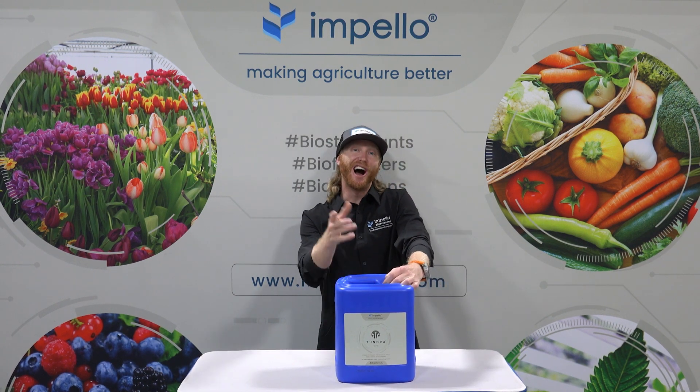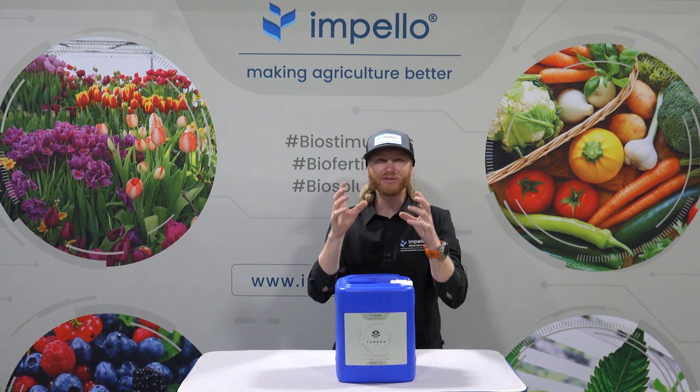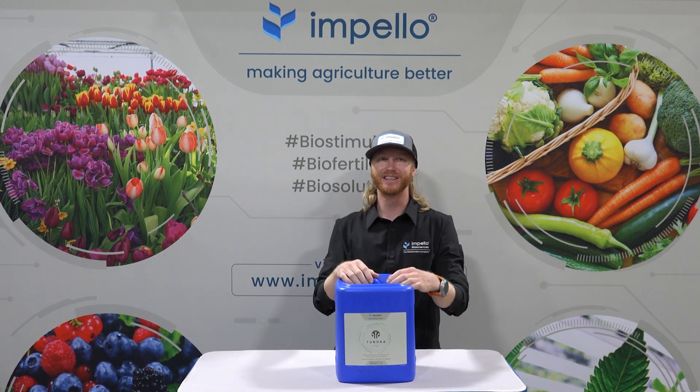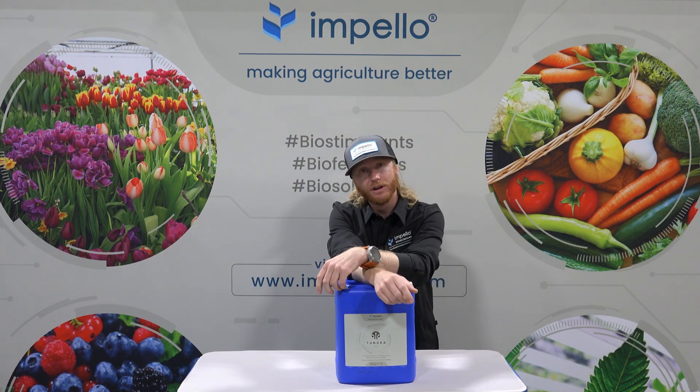Thanks for joining me today. I hope you learned something, and I encourage you to learn more about phosphorus's intricacies and delicacies. We'll see you next time on Apello Insights — and please, fertilize responsibly.